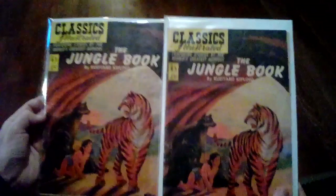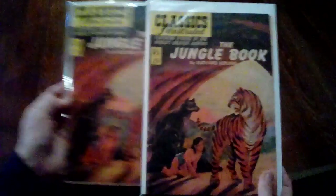The Jungle Book — let me turn it like this. I just love these old painted covers. The Gold Bug — two copies.